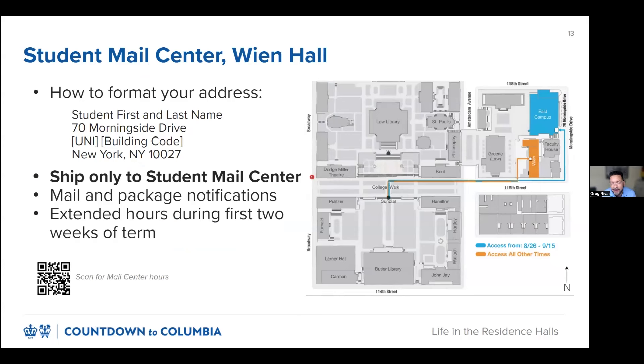The Student Mail Center, located in the lower level of Wien Hall, provides mail services for all residential undergraduate students. Although many of you have probably shipped some items to campus in advance of moving, it's helpful to include a reminder on how to format your address. It is especially important to include your UNI because your UNI is unique to you. Without it, we don't know which Greg Rivas or Joe Smith is the actual mail or package owner, and it would add additional time to process the item and notify you of delivery. The building code is an abbreviated form of your building name, and you can find it on the Housing or Mail Center website. Try to include your full UNI and building code using the address 1, address 2, or apartment/suite fields. Failure to include your UNI will result in delays in processing your packages, as it will be placed in our research section, which may add a day or more to figure out who the package belongs to.